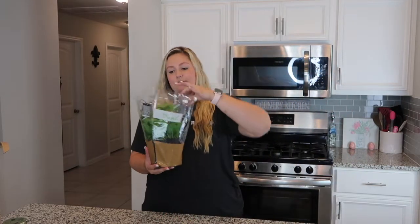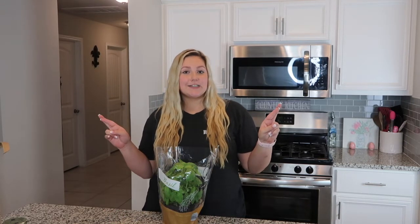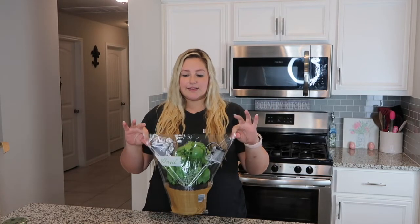Next item is this basil plant. I already grow my own peppers — spicy peppers and bell peppers — and I grow tomatoes too. Fingers crossed my tomatoes will come out next summer. I thought growing some basil would be fun as well.